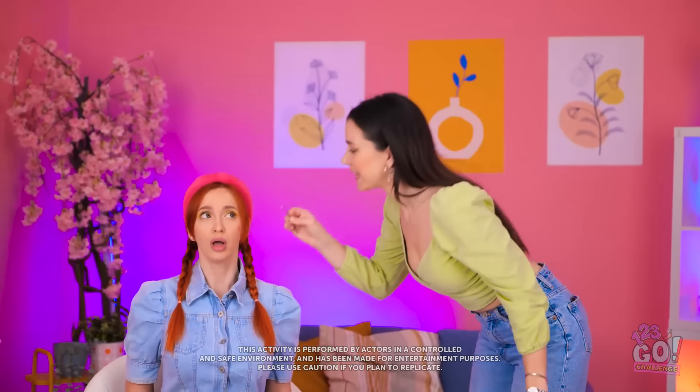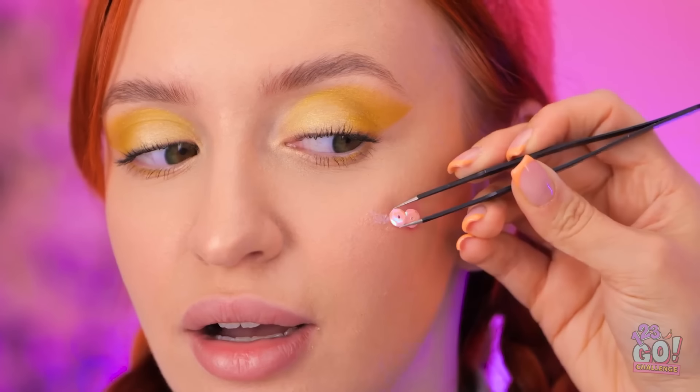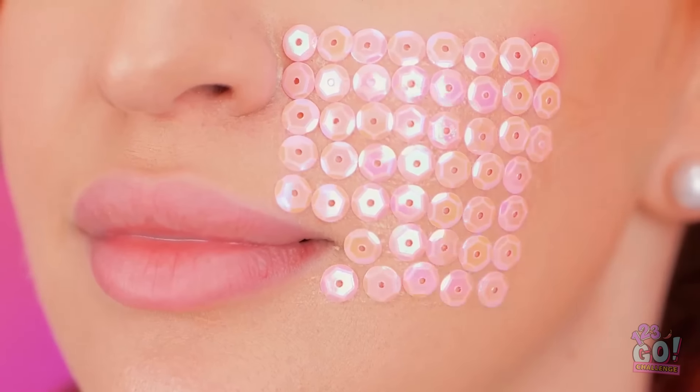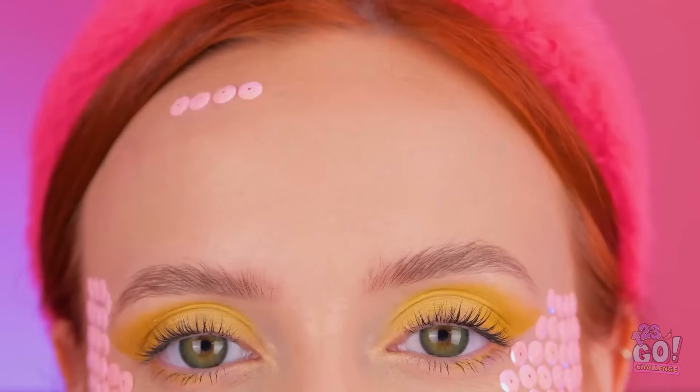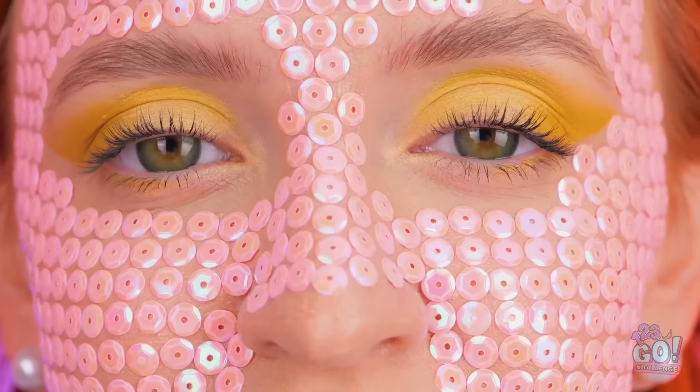Wow! You covered the pimple! Oh, there's more! I like this already! Keep them coming! You've got it! This will be one unique look. Trust me. I'll go all over your face. Luckily, we've got lots of sequins. Almost done! That's it!